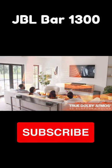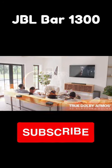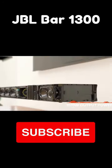It features a 10-inch wireless subwoofer and 6 up-firing drivers, making the Bar 1300 JBL's most powerful soundbar.